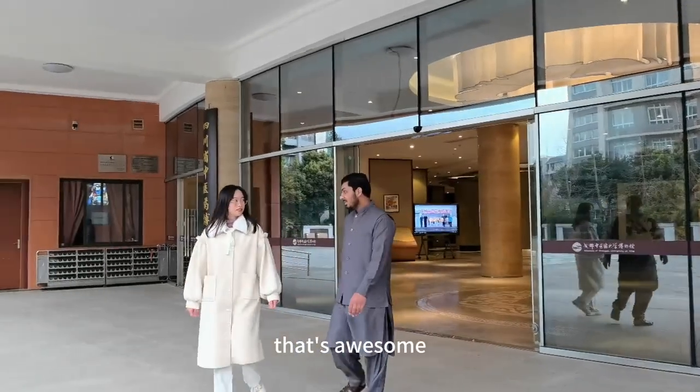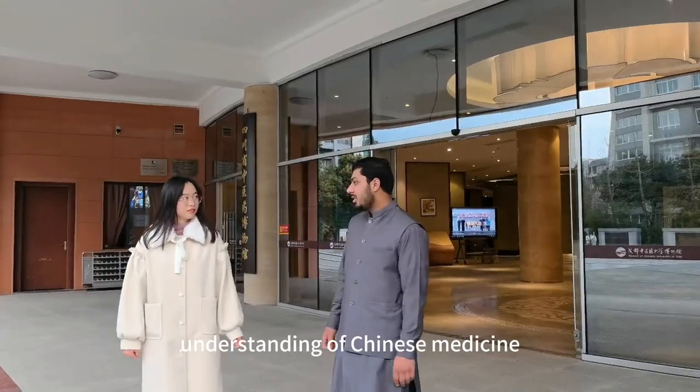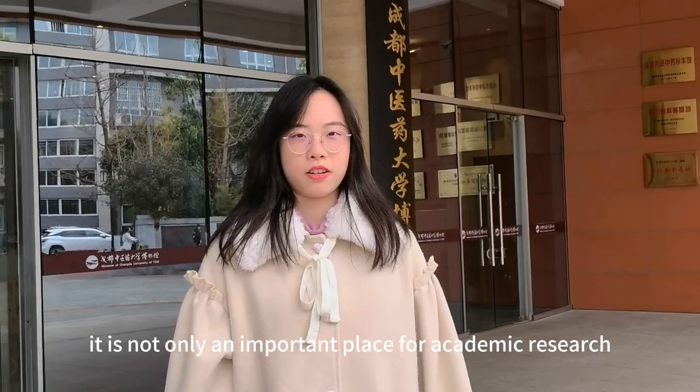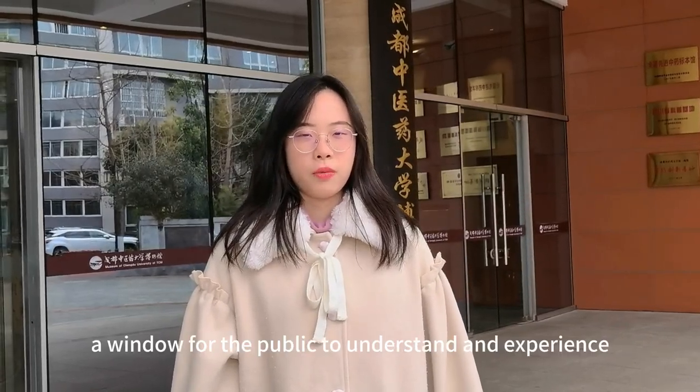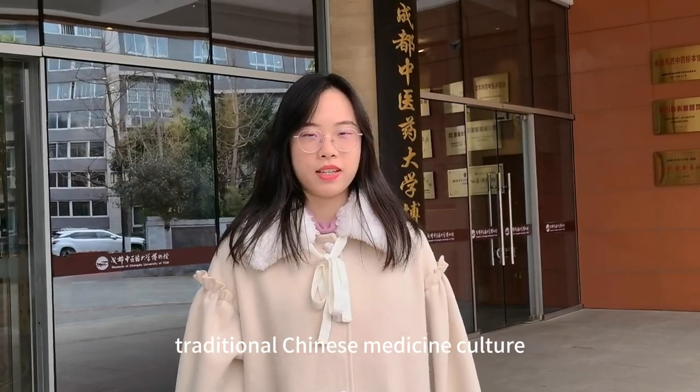That's awesome. This museum has greatly deepened my understanding of Chinese medicine. The Museum of Chengdu University of Traditional Chinese Medicine is a treasure of knowledge, culture, and art. It is not only an important place for academic research, but also a window for the public to understand and experience traditional Chinese medicine culture.